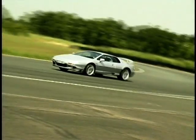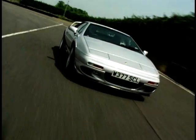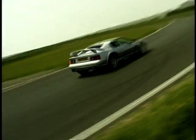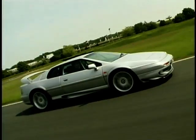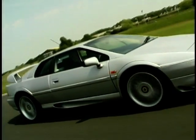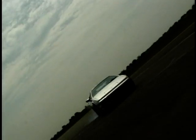In 1976, Lotus launched its replacement for the Europa. Designed by the Italian style house Giugiaro, the Esprit was initially powered by a 160 brake horsepower 4-cylinder engine. With its motor racing links, it wasn't long before Lotus transferred its expertise to the Esprit. In 1980, Lotus fitted the car with a turbo, pushing power up to 210 brake horsepower. Top speed was 150, while the 0-60 dash could be reached in 6 seconds.